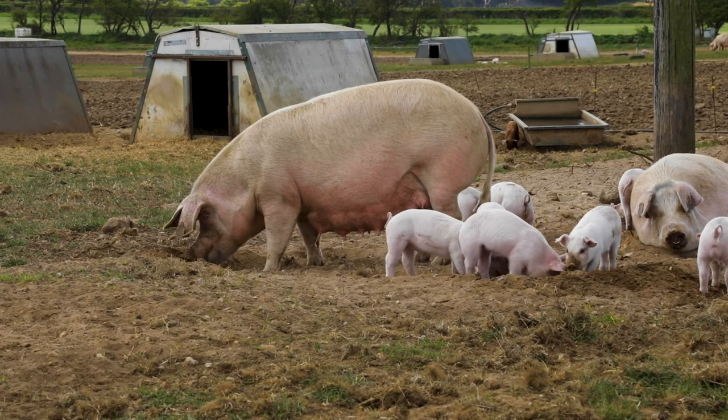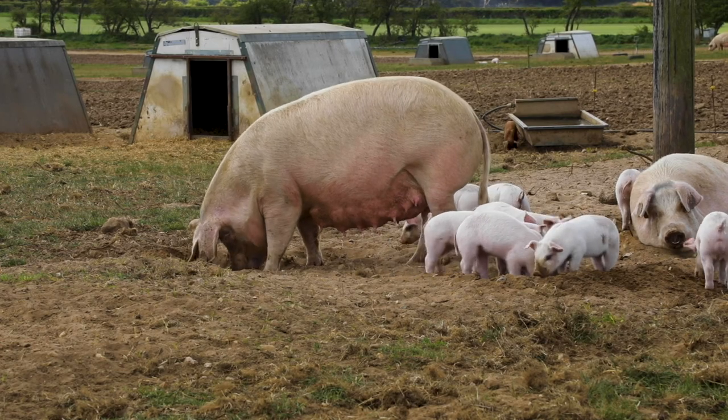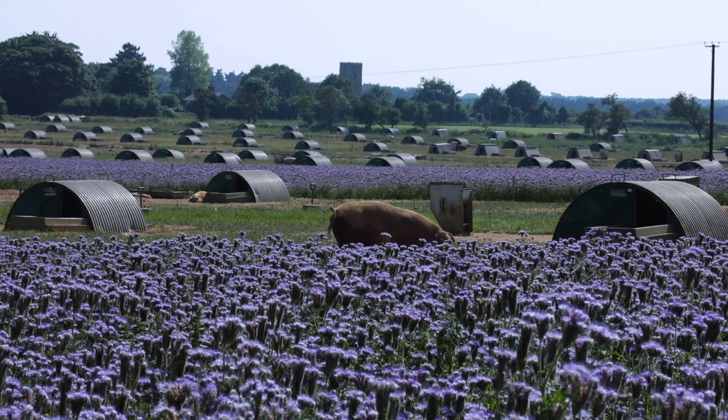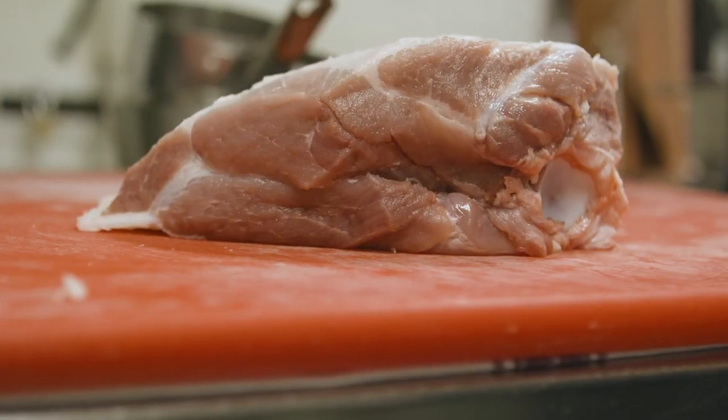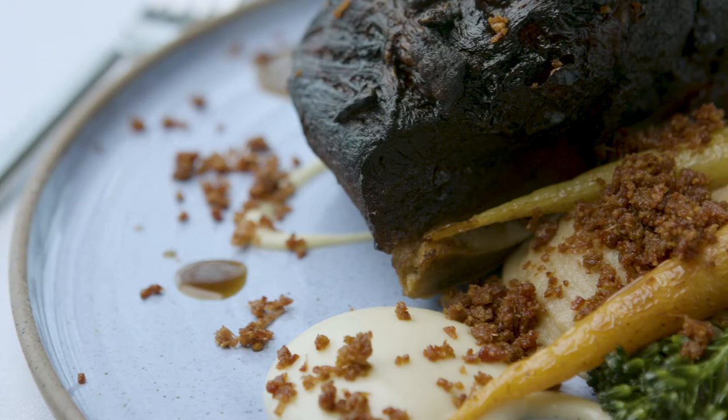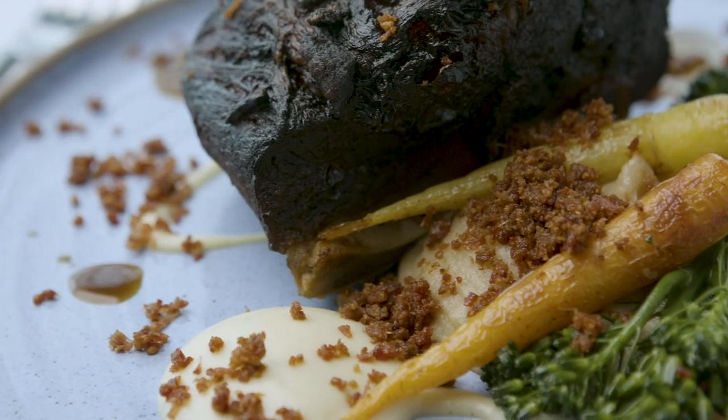If you've got an unhappy animal, the slaughtering process is also an unhappy experience. The muscle you're going to have from that animal is going to be at a lower degree, lower grade, by far. With happy animals all the way through — even to the killing process and into my kitchen — that flavour is going to go so much further, and as chefs we'll have to do less work to create that flavour.